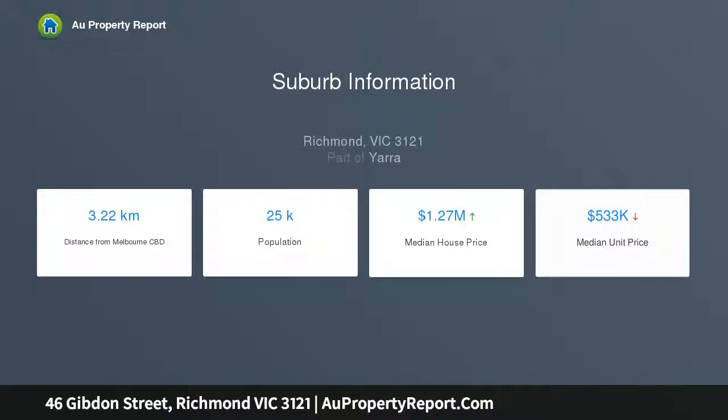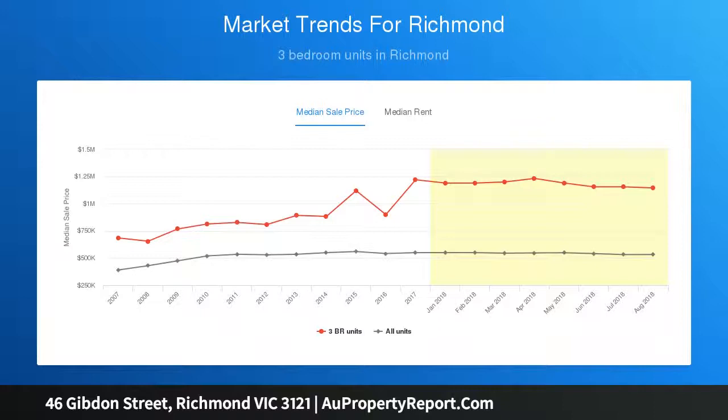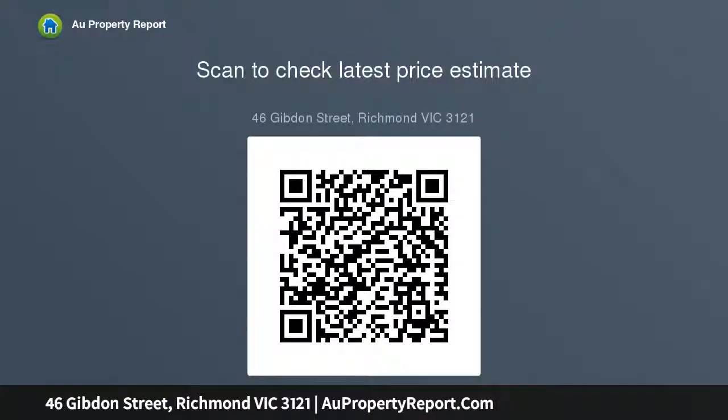To the rear, a superbly spacious courtyard drenched in northern sun is ideal for alfresco entertaining and presents the option for off-street parking STCA. The property also has an alarm system, plus air conditioning and heating throughout, located in a leafy spot moments from Golden Square Bicentennial Park as well as plenty of shopping and dining options on Swan Street.